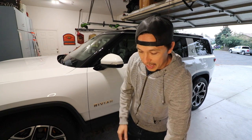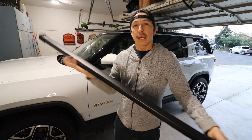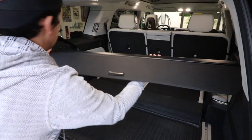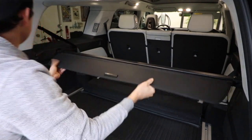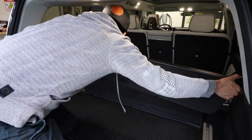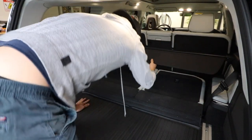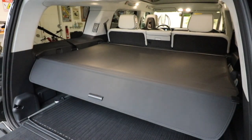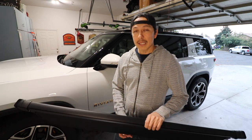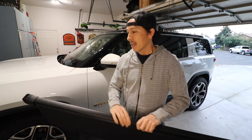First up, this product is specific to the R1S — it's a cargo cover. It tracks in and fits really well into the two different spots already inside the Rivian. Rivian sells a very similar product for $250 on their website; this is currently listed on EV Base's website at $139. So far I'm really happy with it — it covers things I don't want in view, which is important since people will break your window and steal whatever they can see. I haven't seen the Rivian one, but this does everything I need and I think it's well worth the price.